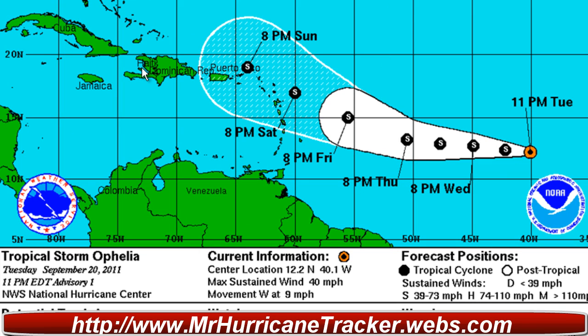The latest update is the 11 p.m. Advisory number one from the National Hurricane Center. This storm is located at 12.2 degrees north and 40.1 degrees west. Maximum sustained winds are 35 knots or 40 miles per hour, minimum central pressure 1006 millibars, and it's moving west at 8 knots or 9 miles per hour.